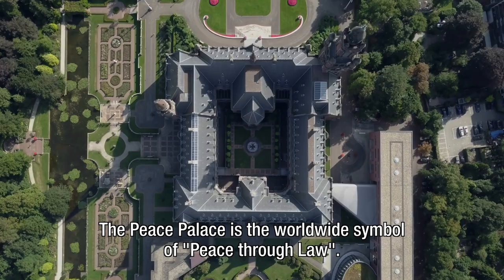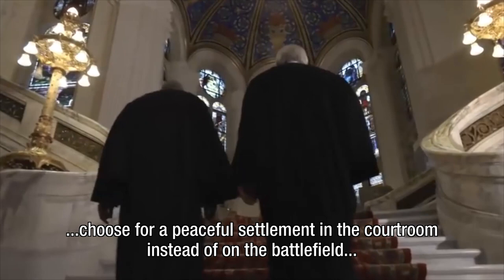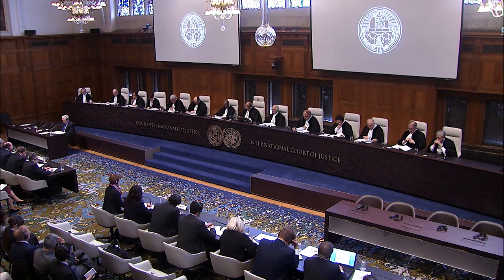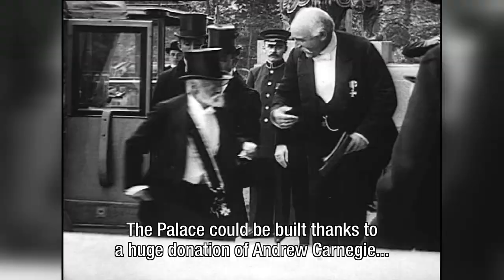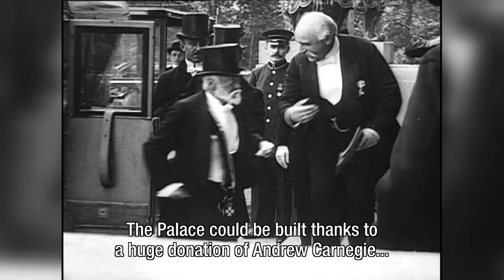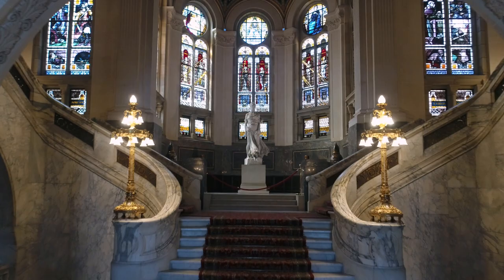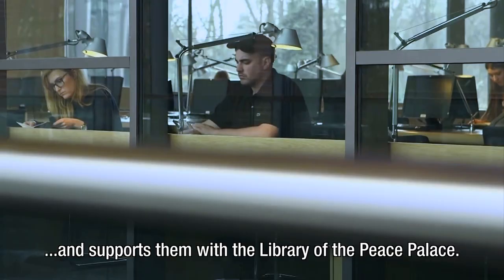The Peace Palace is the worldwide symbol of peace through law. The idea is that war is prevented because parties in conflict choose a peaceful settlement in the courtroom instead of on the battlefield at the loss of human life. The Peace Palace houses the Permanent Court of Arbitration, the United Nations International Court of Justice, and the Hague Academy of International Law. The Palace was built thanks to a huge donation from Andrew Carnegie and gifts such as artworks from various countries. The Carnegie Foundation is the owner and manager of the Peace Palace. It facilitates and serves the courts and the academy and supports them with the library of the Peace Palace.